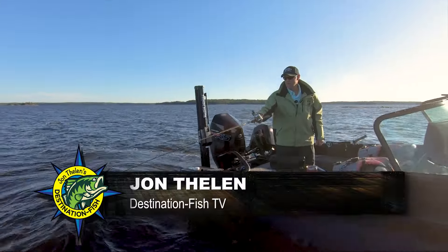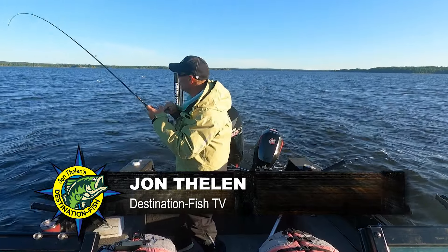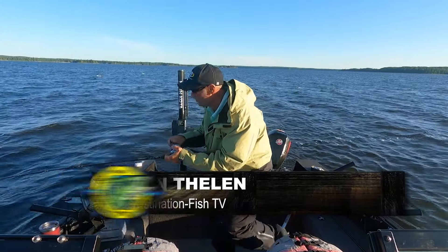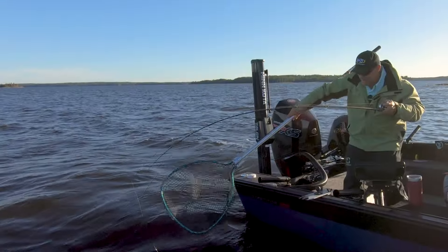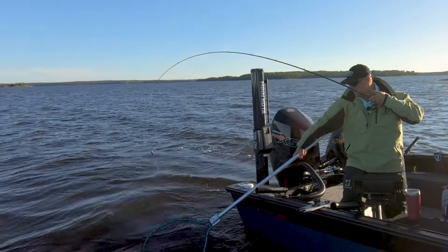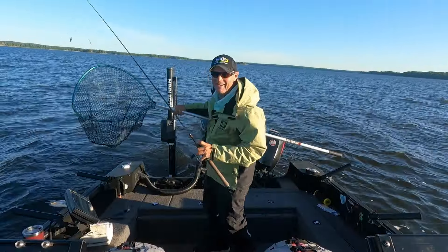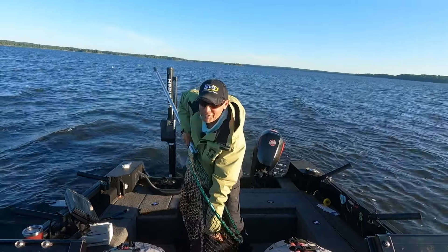There he is, right on that corner. This fish bit right when I came around the edge of the structure — right on the corner. Ten feet of water, not super deep. Good keeper fish to start. This time of the year, spinner fishing is tough to beat.